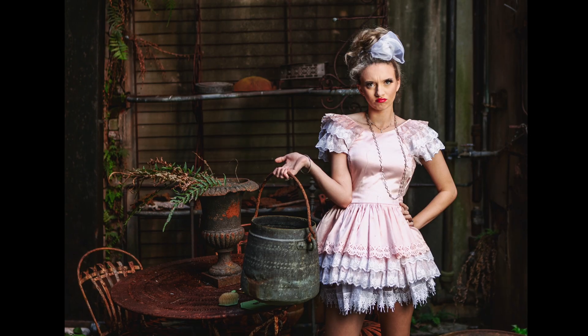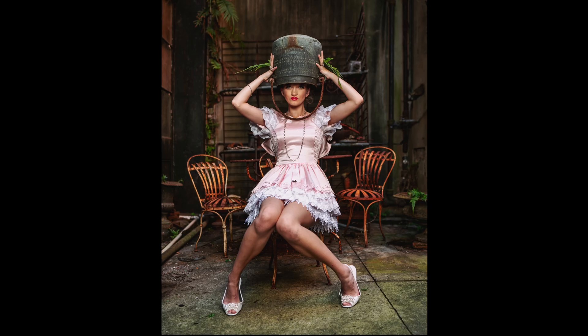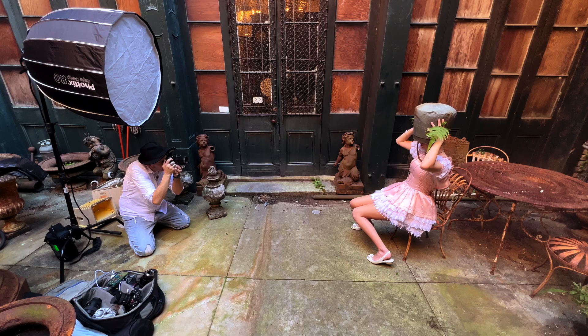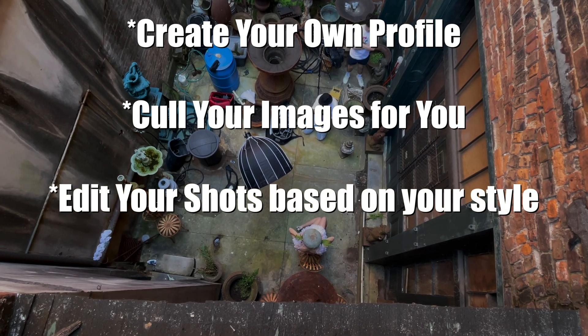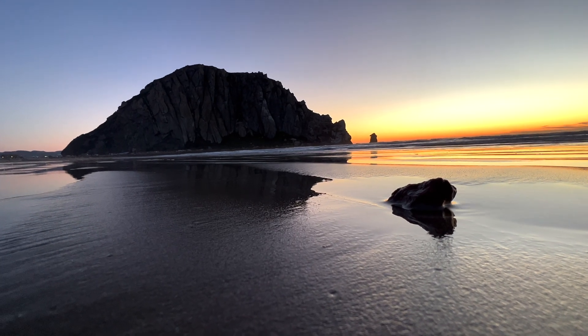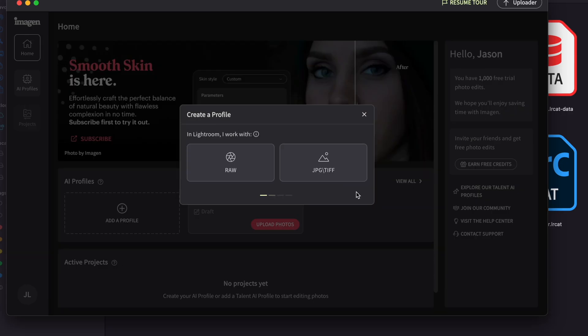The software I used to process this shoot is called Imagine, which promises to speed up your editing process and save you valuable time. It's an AI-based software that allows you to create your own style profile. It will cull and rate your images, edit them based on your profile, and return a completed Lightroom catalog to you — all while you're off sipping on your favorite drink and relaxing somewhere.